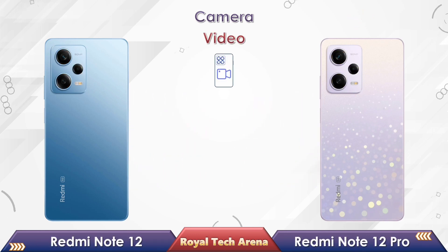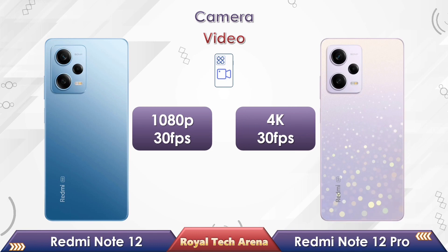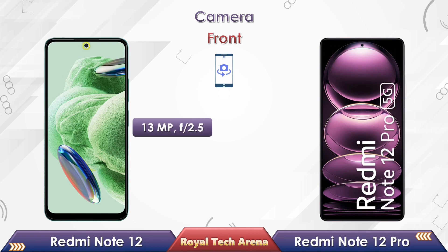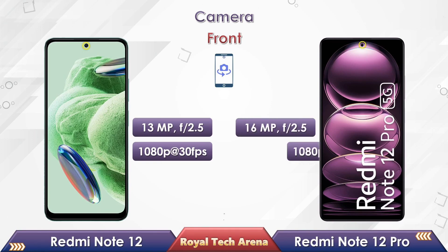If you look at the video resolution of these phones, Redmi Note 12 supports up to Full HD resolution at 30fps, while the Redmi Note 12 Pro supports up to 4K resolution at 30fps. In a comparison of front camera, Redmi Note 12 comes with a 13MP selfie camera with Full HD video resolution at 30fps, while the Redmi Note 12 Pro comes with a 16MP selfie camera with Full HD video resolution at 60fps.